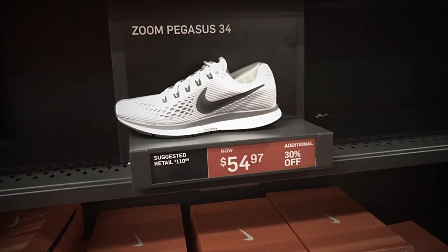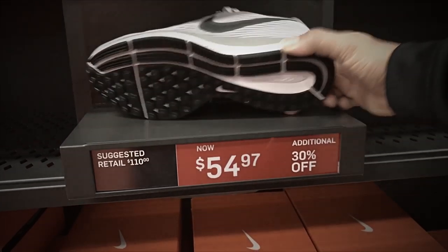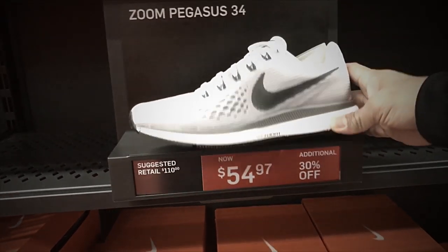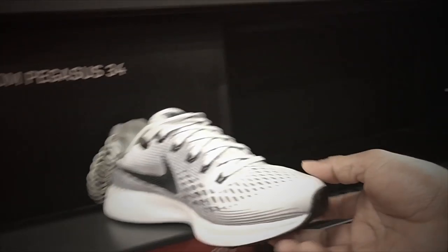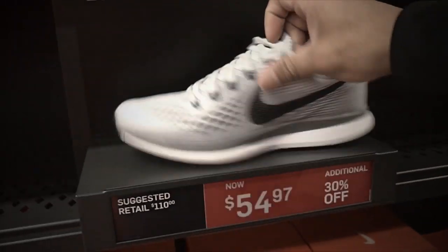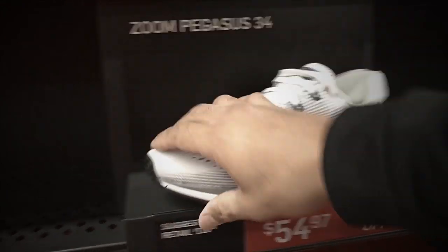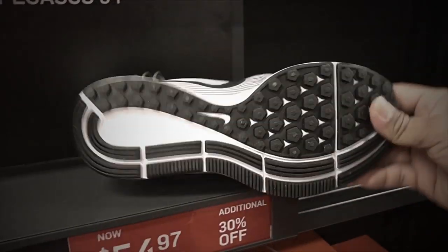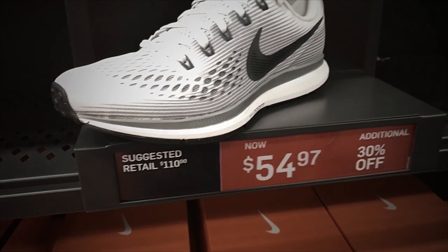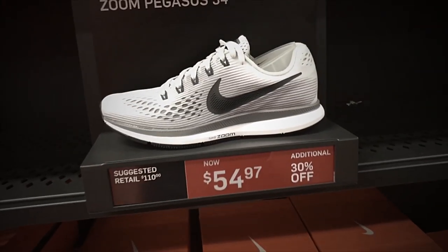Found another good deal in the women's section — the Nike Women's Air Zoom Pegasus 34. Retail on this one is $110, colorway is pure platinum, and they're selling it for $54.97 with additional 30% off. Not bad for a running shoe.